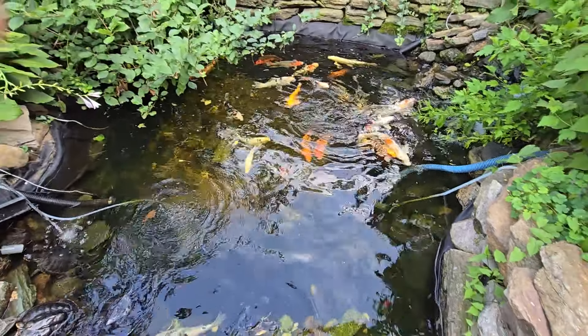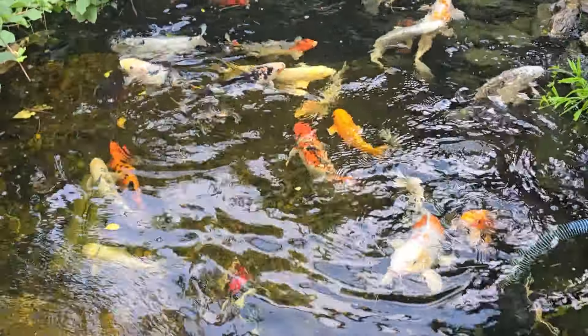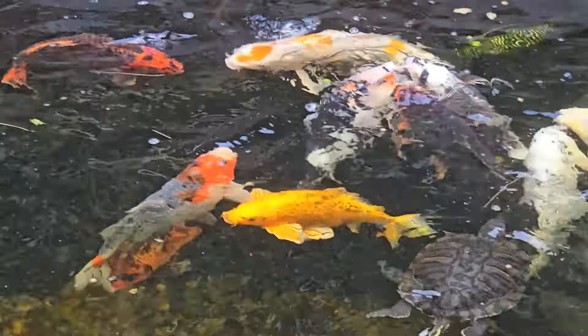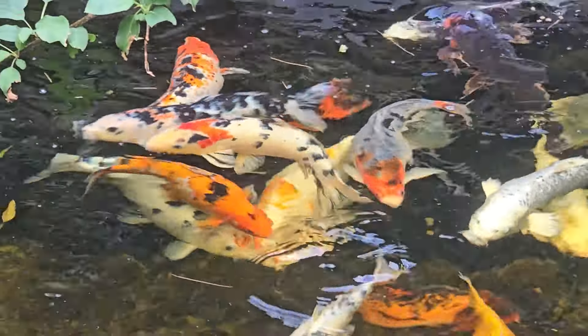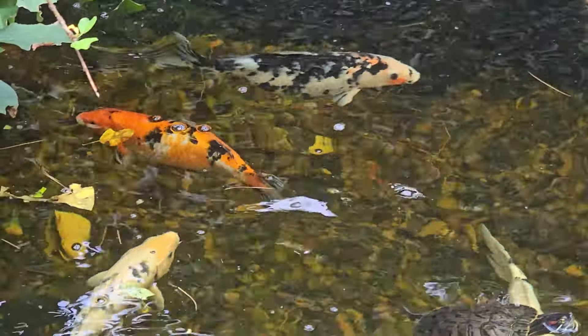See all the way to the bottom — not a problem. Super clear, look at that. Beautiful. Beautiful. Beautiful.